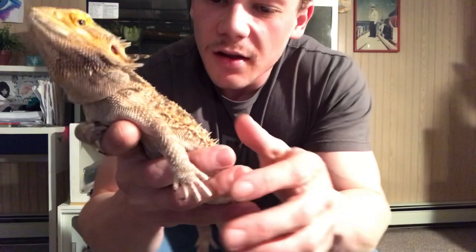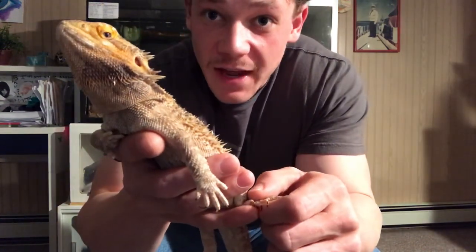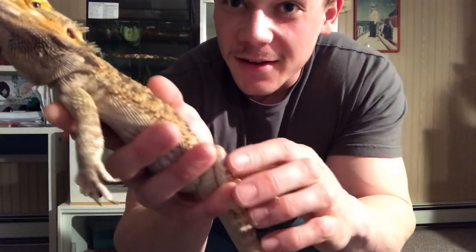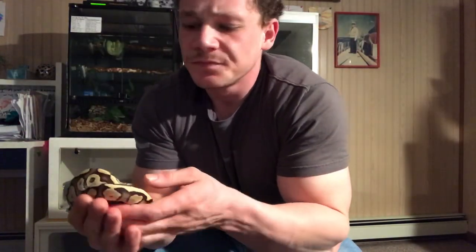Something else about the bearded dragon: they can also stand and run on their back two legs. If they're facing a predator and need to get away super fast, they stand on their back legs and run away really fast. They can also withstand very high temperatures — they sit on rocks and can handle a lot of heat because they love it, and that's how they digest their food. They stay warm because they're cold-blooded.